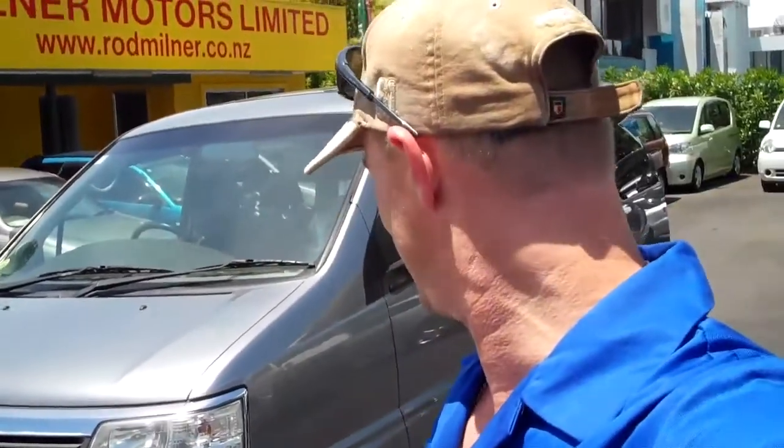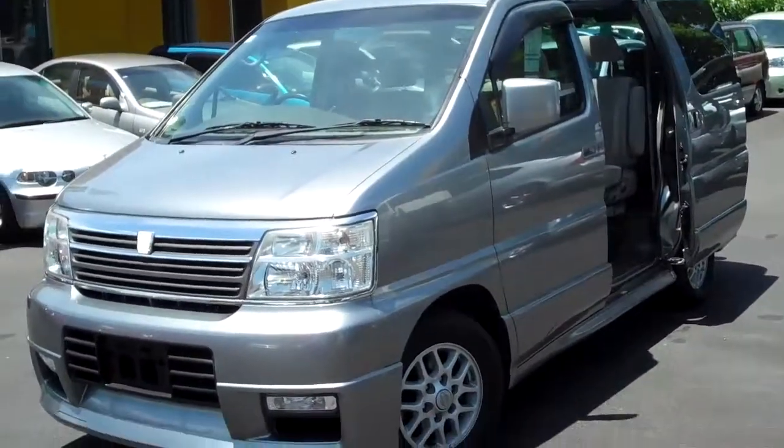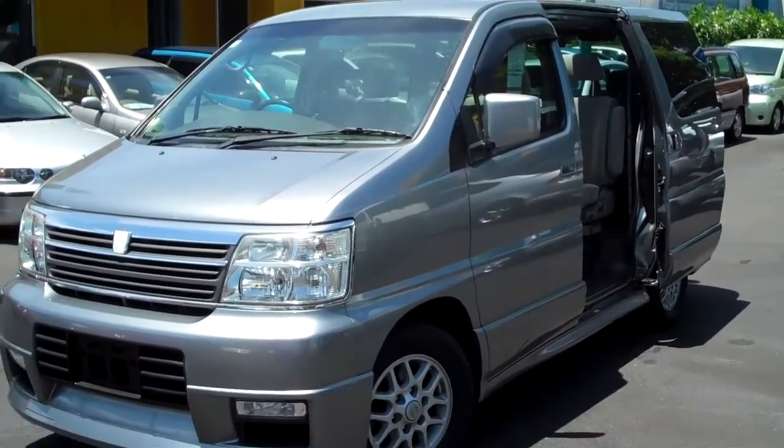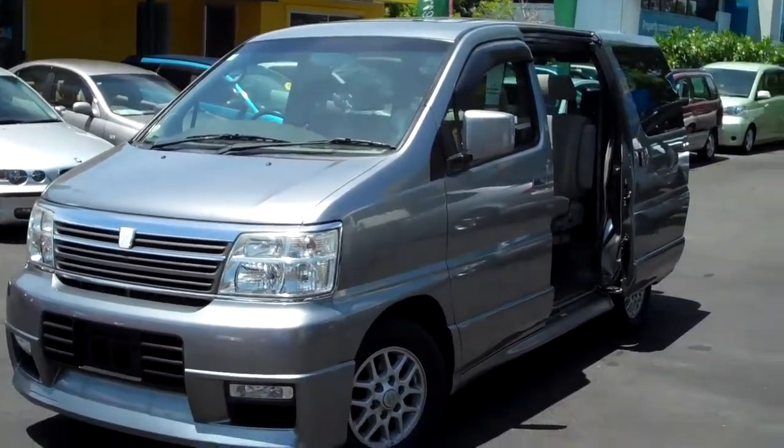The price on this car is $17,495. This car is a good, straight, clean, tidy, reasonably low kilometre Nissan Elgrand. If you'd like to come and talk to the boys about this vehicle, come in to 580 Great South Road, Green Lane, and go and talk to Brian or Derek. Thanks for watching.